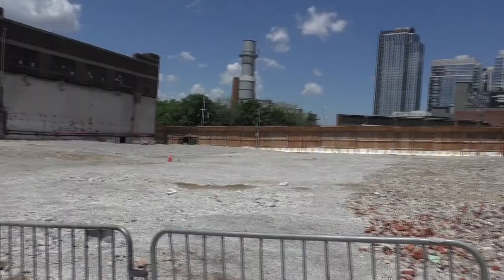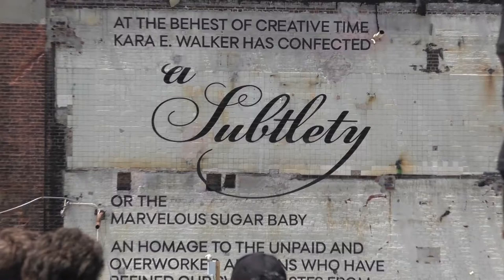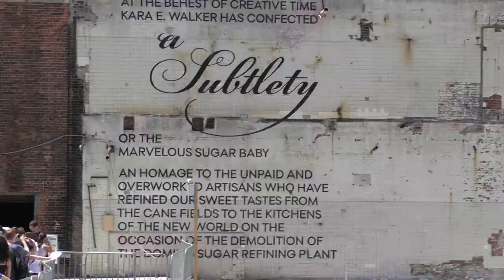A Subtlety. Or, the Marvelous Sugar Baby — a homage to the unpaid and overworked artisans who have refined our sweet taste from the cane fields to the kitchens of the new world, on the occasion of the demolition of the Domino's sugar refining plant. Now that title is more than a spoonful of sugar.